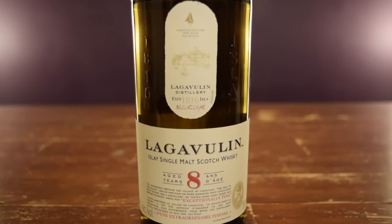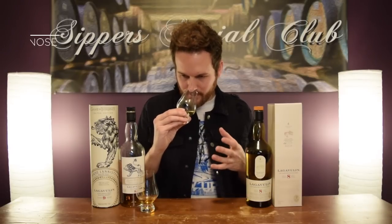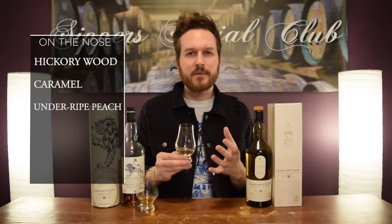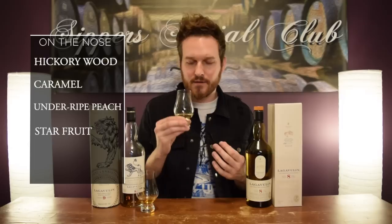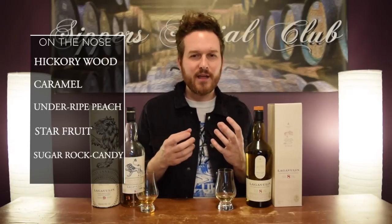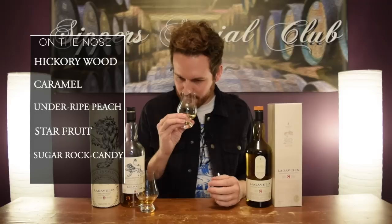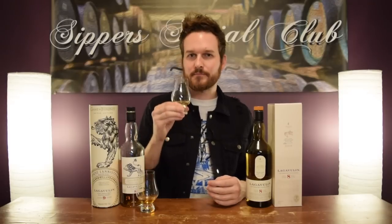48% ABV on this, and it cost me $98 Canadian here in Ontario. On the nose, I'm getting that nice rich hickory wood note. A little bit of caramel. I'm getting some nice fruit notes here, like an underripe kind of peach. Maybe a little bit like starfruit — starfruit is kind of a more mild smelling fruit. Pick up a little bit of that in here. And some nice sugary notes, very much reminds me of rock candy — like crystallized flavored sugar on a stick. Kind of get that on here. And then that nice Lagavulin smokiness as well. Really, really nice on the nose. Let's try palate.